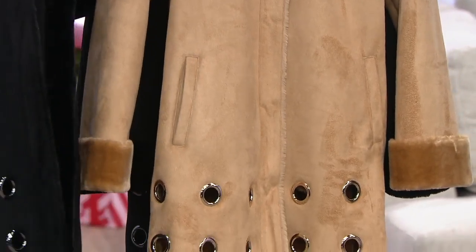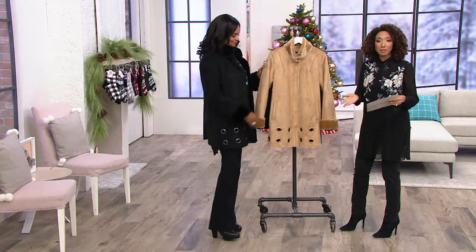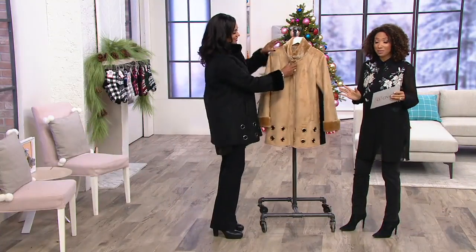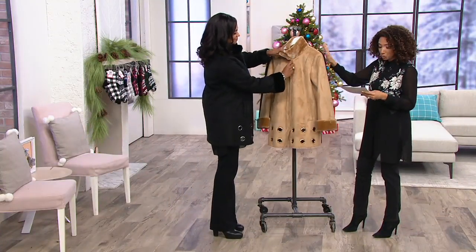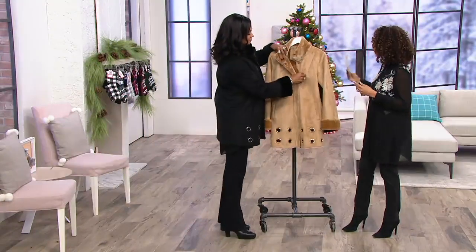I think this is a great example of it. Our first item is this faux shearling coat with grommet detail. Six easy payments of around $30, and two colors — camel, and then Lena, you have the black on. This comes in sizes small through 2X.